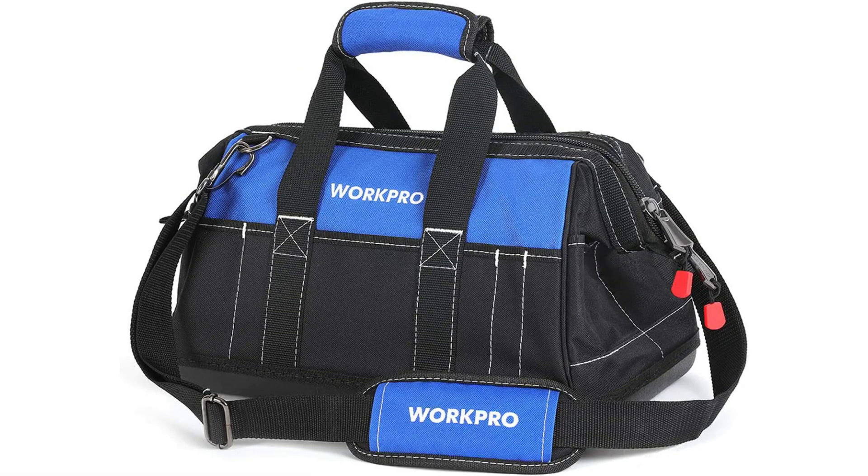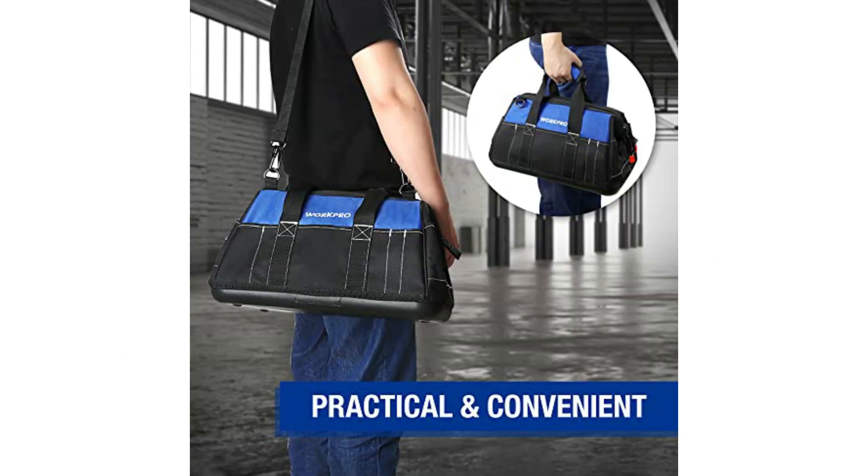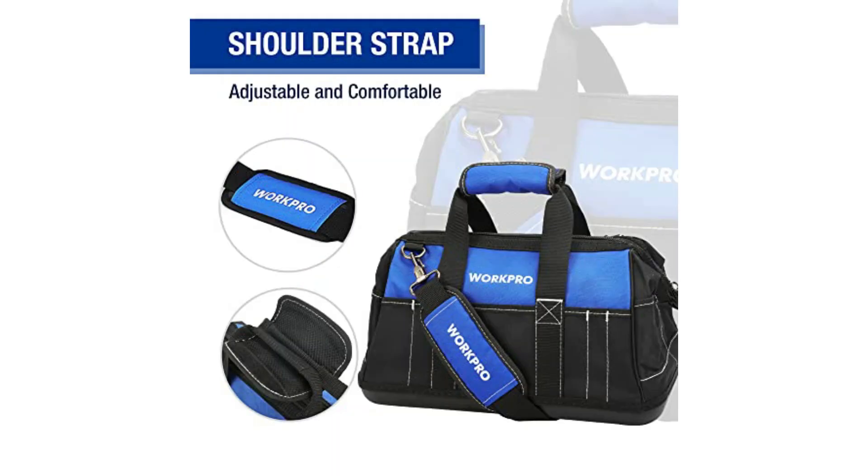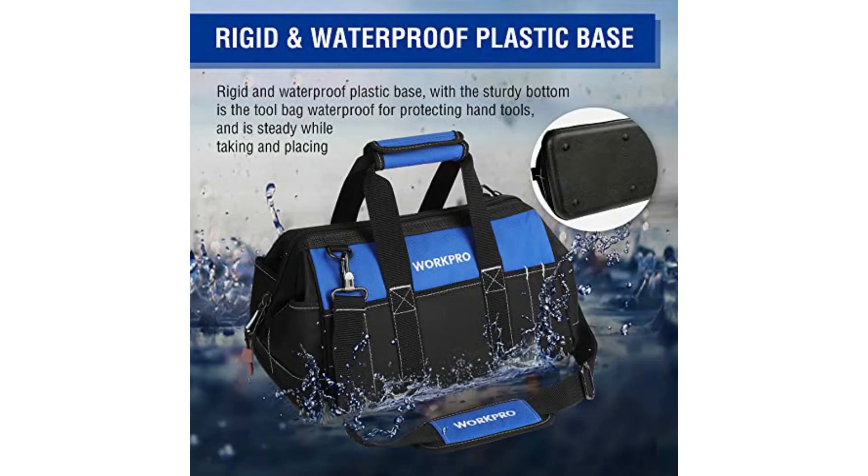At number three: the WorkPro 16-inch wide mouth tool bag with molded base. Homeowners and DIYers who need a small lightweight bag to keep their gear in place without a bloated price tag should check out this bag. It features polyester construction, a molded rubber base for waterproofing and extended durability, two hook-and-loop handles, and a padded shoulder strap.